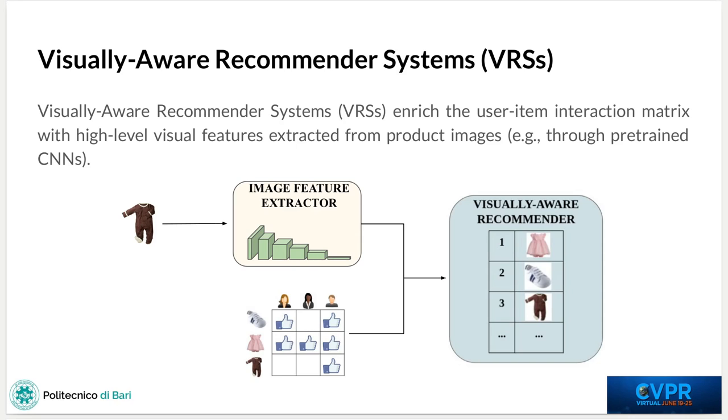When items from e-commerce platforms are shown with photographs, we could think of enriching the user-item interaction matrix with high-level visual features extracted from product images. This could be performed, for example, by means of pre-trained convolutional neural networks. This kind of recommender systems are better known as visually-aware recommender systems, like the one displayed in this slide.